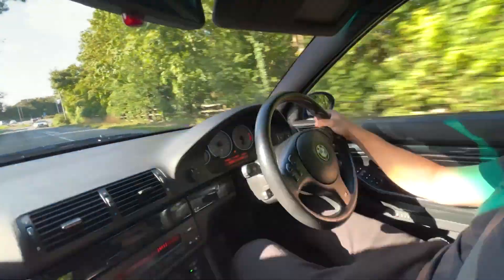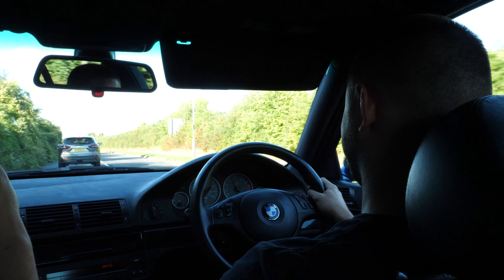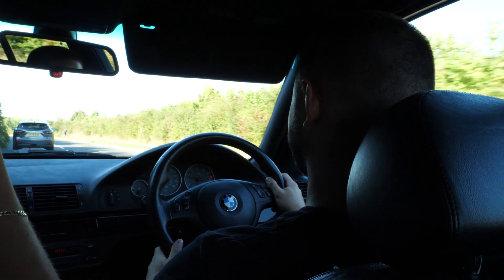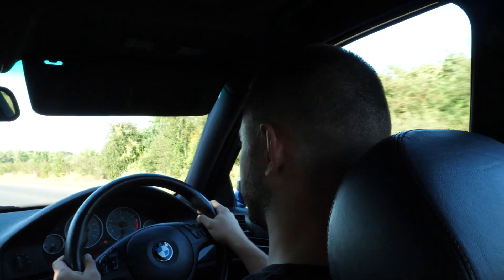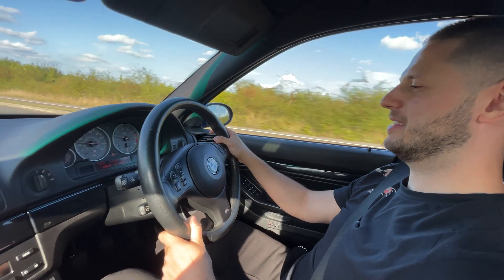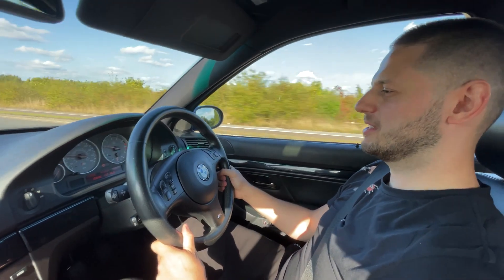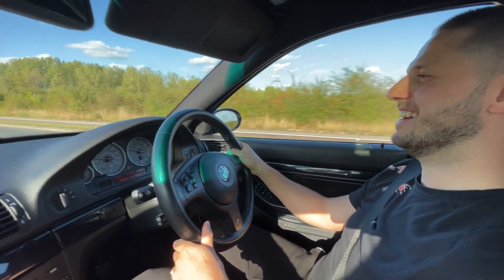You see how the kick in your back — it's phenomenal. Yeah, it's awesome, and that sound! Thank you for letting me drive it. Yeah, next is the drifting M3, right? Yeah, are you ready for that?